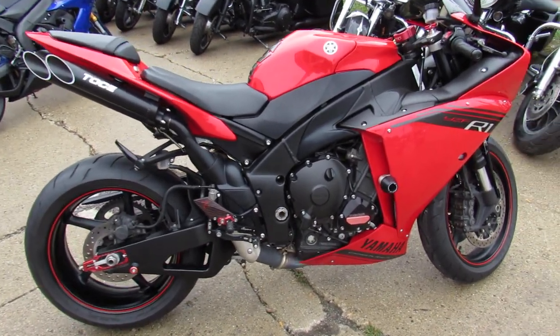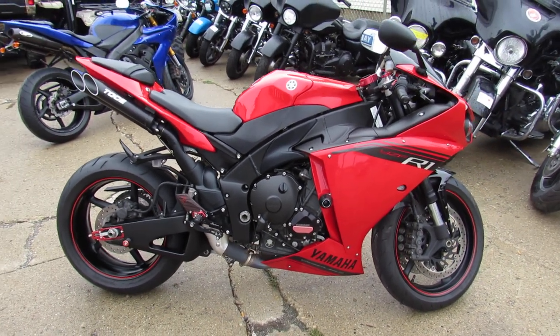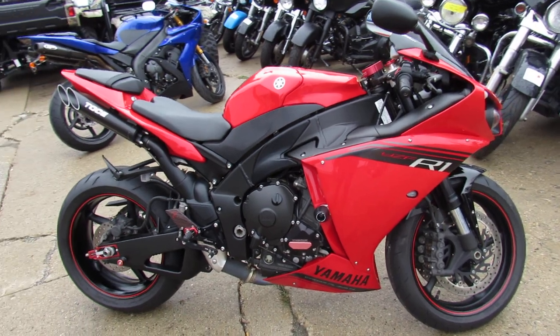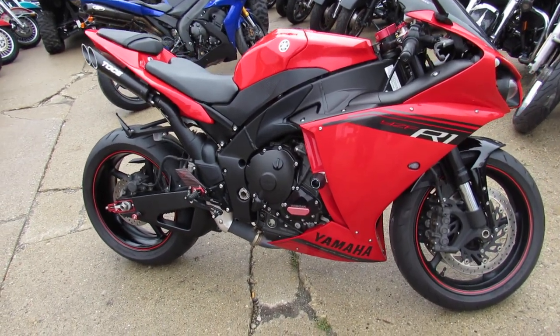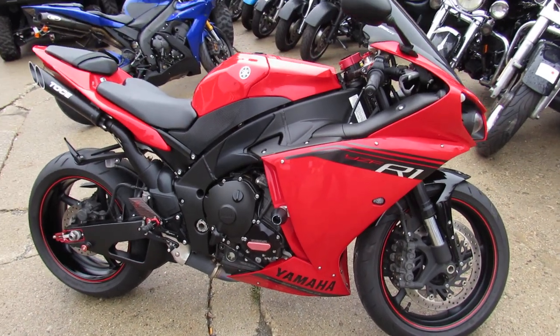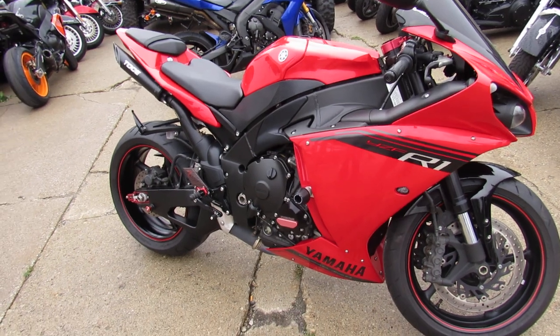And that Tochi quad exhaust — if you've never heard one, best sounding exhaust out on the market, period. Makes this bike sound as cool as it looks. Over $20,000 invested in this R1. It's a steal for only $9,999. You can't go wrong.